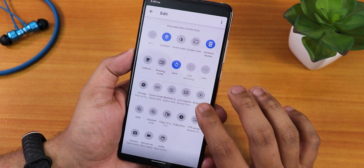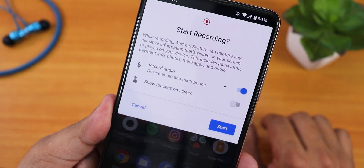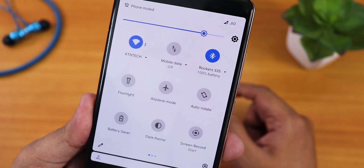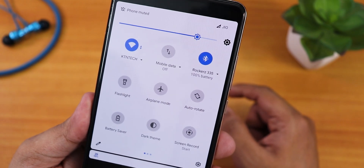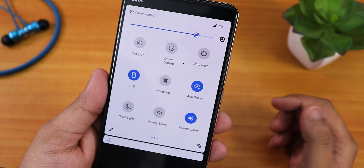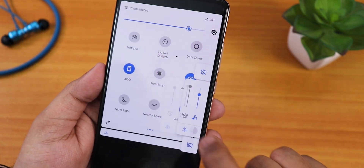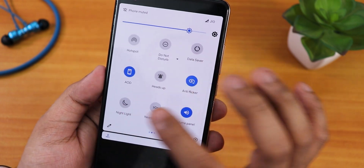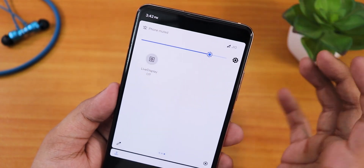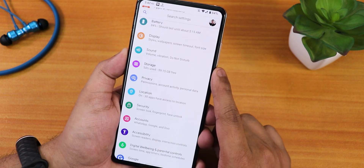In the quick settings panel you can edit and add multiple toggles — there are plenty of options. I have added battery saver, dark theme, and the Android 11 screen recorder which can record device audio and microphone audio simultaneously. It also shows Bluetooth battery percentage if connected to a Bluetooth device. Sound quality via Bluetooth and the 3.5mm headphone jack is great. Other toggles include hotspot, do not disturb, data saver, always-on display, anti-flicker or DC dimming, night light, nearby share, and volume panel.